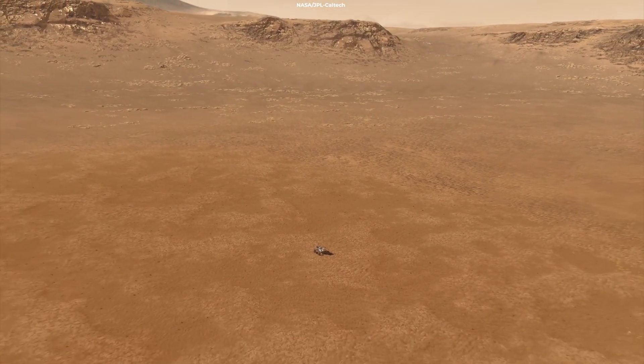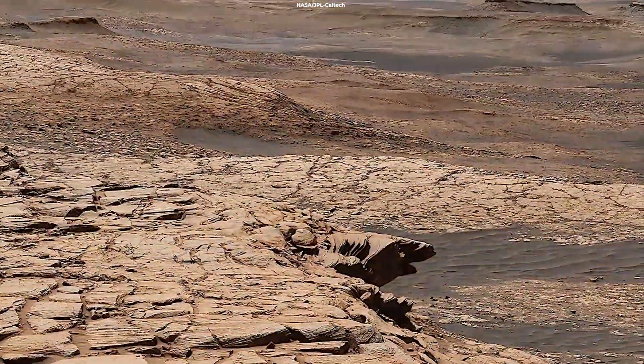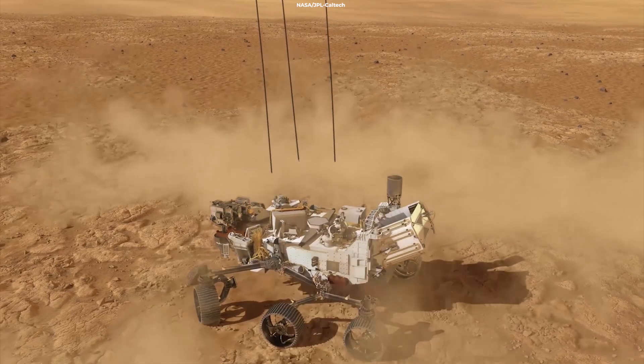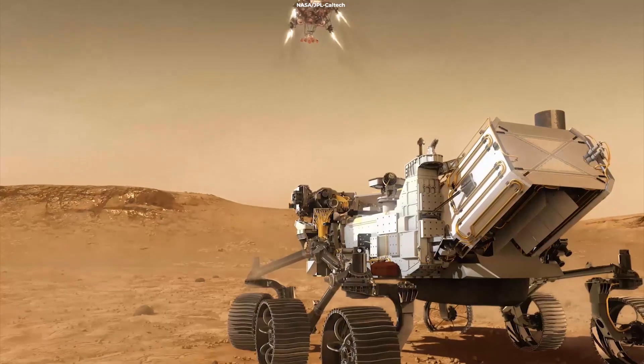Perseverance's entry, descent, and landing (EDL) microphone captured more than 16 minutes of sounds. The microphone remains operational on the rover after its historic touchdown on February 18th.